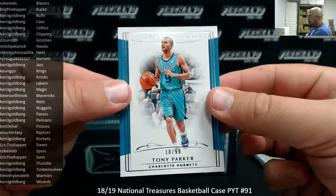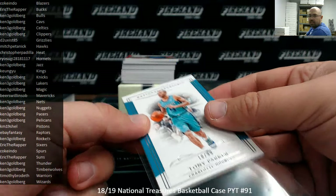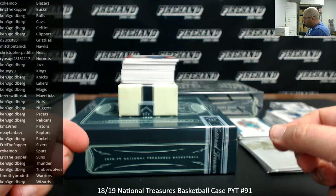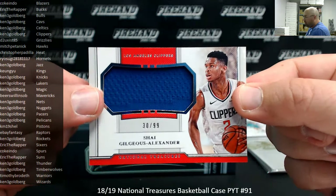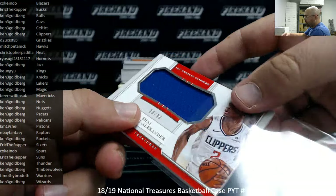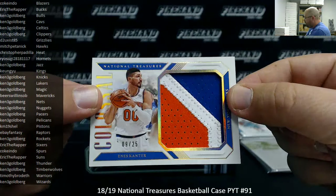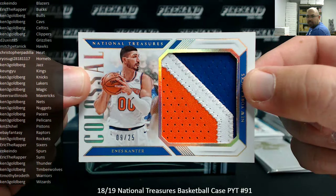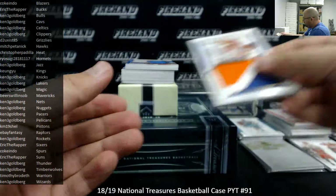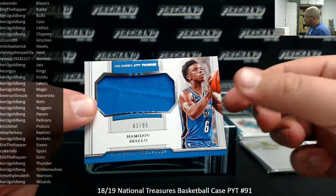Alright, base 99, Tony Parker, Charlotte Hornets belong to Ryosugi, 10-99. Got a rookie jumbo materials, number to 99, Shai Gilgeous-Alexander, LA Clippers, 30-99 — Clippers going to Ken 3G. Got a colossal patch for the New York Knicks, Turkey's Most Wanted, 9-25, Enes Kanter — Knicks going to Ken 3G. Got a rookie jumbo materials, Hamidou Diallo, number to 99, for the Oklahoma City Thunder — Thunder belong to Ken 3G.